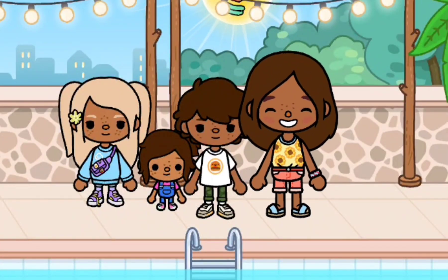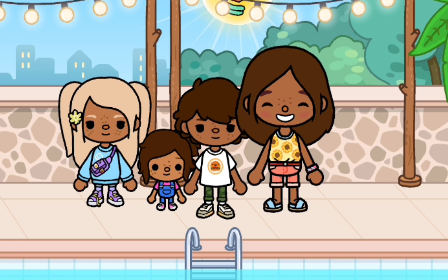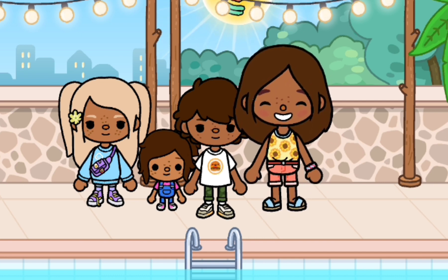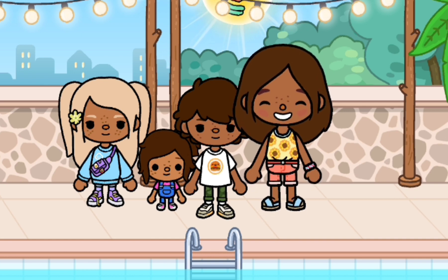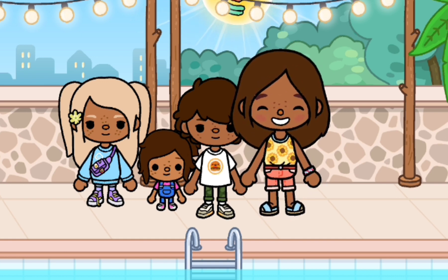Hey guys, welcome and welcome back to my channel. Today I'm going to be going house shopping — or house hunting — with my family. I know we just got a new house, but that was actually a rental house because we sold our old house but couldn't find another house in time, so we are renting that house.